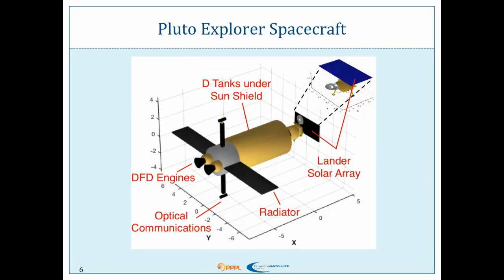Here's our Pluto Explorer spacecraft, as coined by a YouTuber — I love that, Pluto Explorer. These would be our fusion rocket engines at the end. These things that look like solar panels would actually be the radiators. We have a lot of excess heat from converting our fusion to power and thrust. So it looks like solar wings, but they're radiators. And we would have our lander at the end, which would have a solar array for receiving optical power.